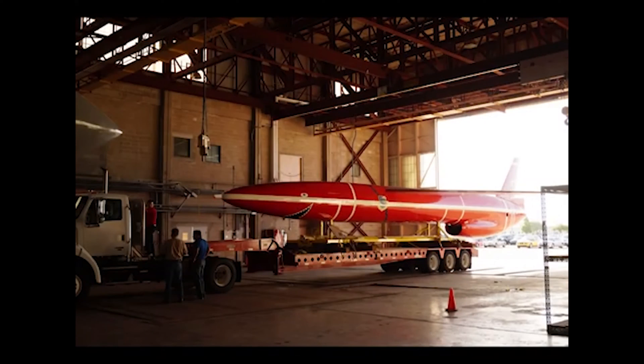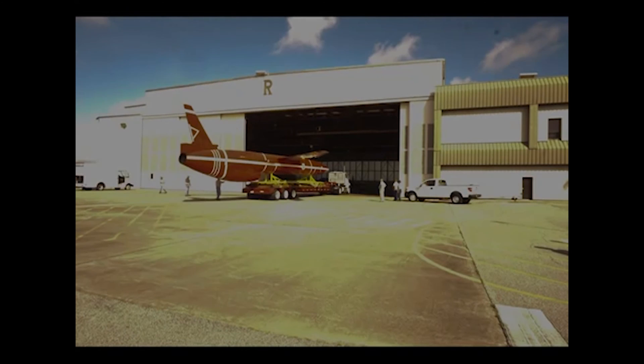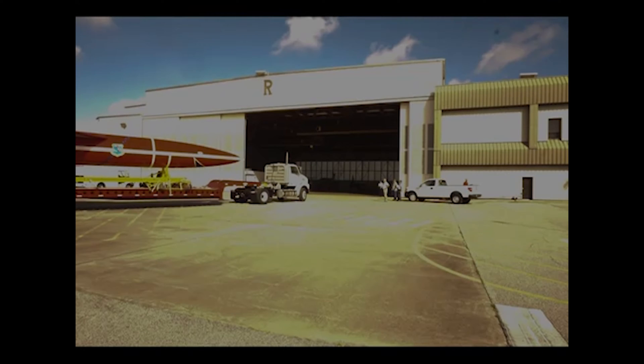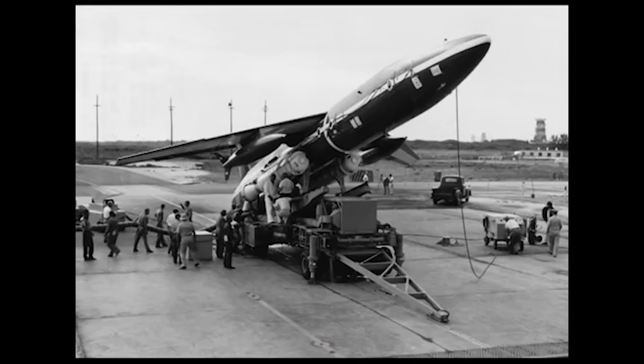The doors are opening at Hangar R at the Cape Canaveral Air Force Station industrial area for the movement of the fully restored Northrop SM-62 SNARK missile to its new home across the Cape to Hangar C on 14 May 2015. The SNARK held the distinction of becoming the first operational United States intercontinental missile. The SNARK also played an important role in the development of launch facilities and infrastructure at Cape Canaveral.